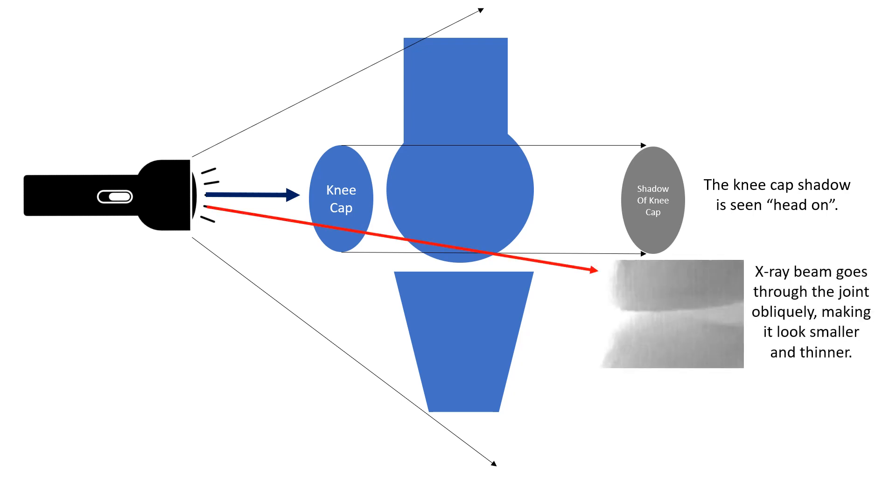But our x-ray beam — the red line that goes through the joint — isn't going through the joint exactly straight through. So you don't really have much joint width that shows up; the joint looks much smaller. You can see there's not much joint width, so it looks like there's arthritis or lost cartilage.